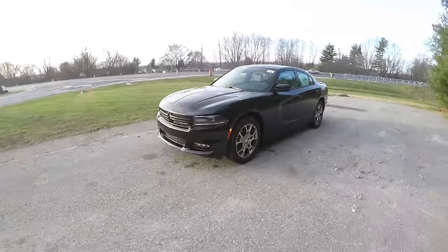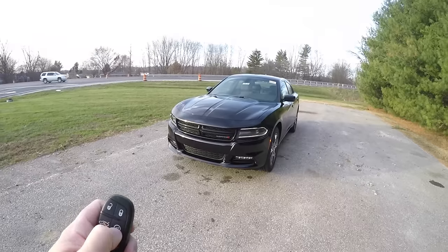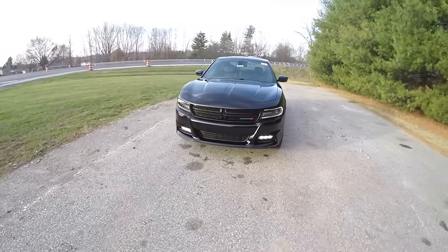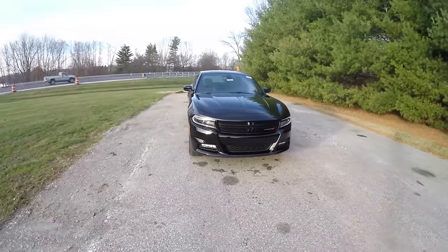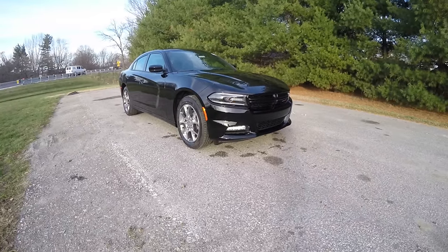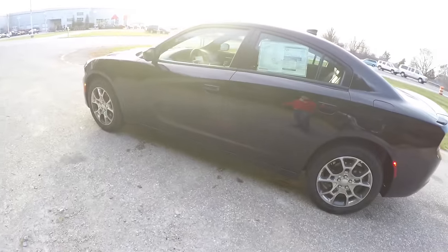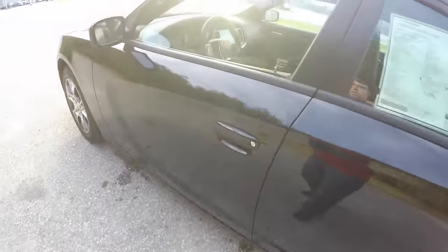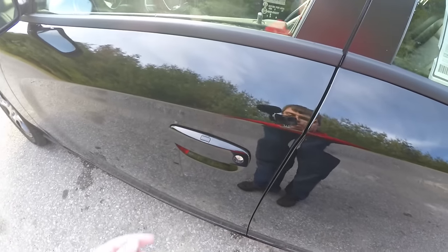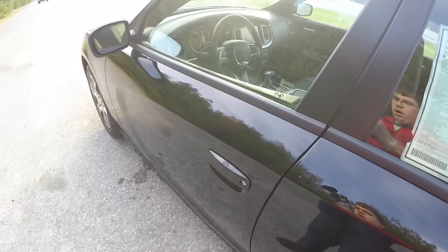This vehicle is equipped with remote start. To operate, simply double-press the remote start button on the key fob. Using the keyless enter-and-go smart key access system is easy — just keep the key fob in your purse or pocket. To lock the vehicle, simply locate the black button on top of the door handle.